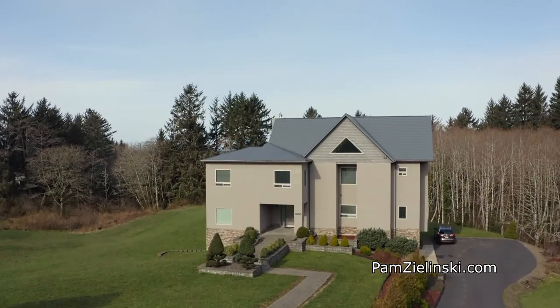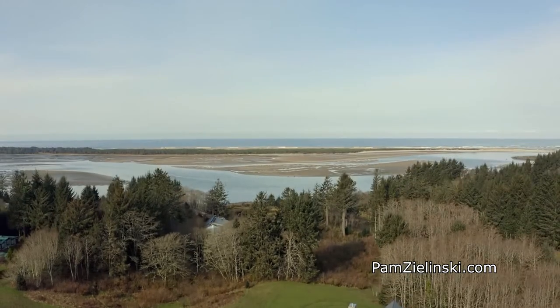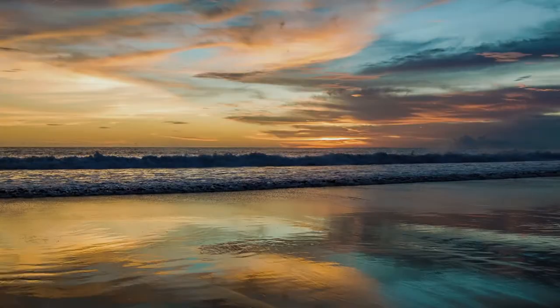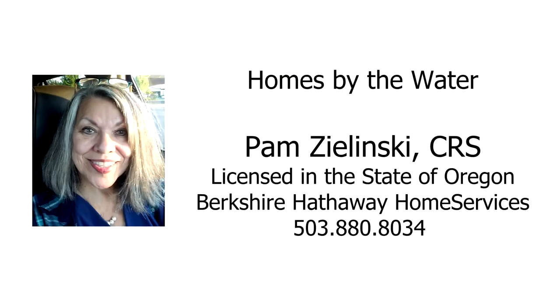An enchanting contemporary estate surrounded by natural beauty — it's all here on Meadowwood Lane in Neatarts. For more information or to schedule your own personal tour, please contact Pam Zielinski with Berkshire Hathaway Home Services at 503-880-8034.